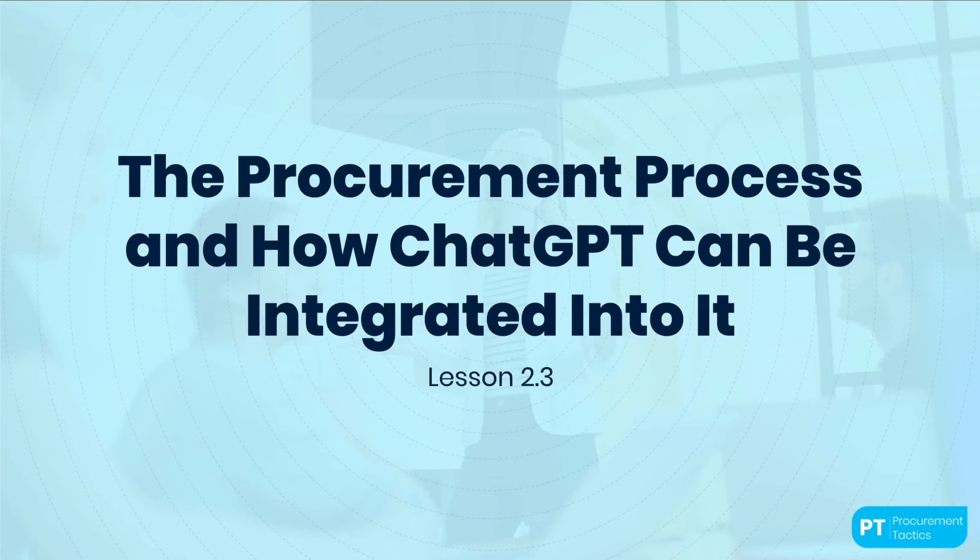Welcome back. As procurement professionals, we all know that the procurement process can be a time-consuming and tedious task. However, with the help of ChatGPT, we can automate various tasks and streamline workflows, making the procurement process faster, more efficient, and cost-effective.